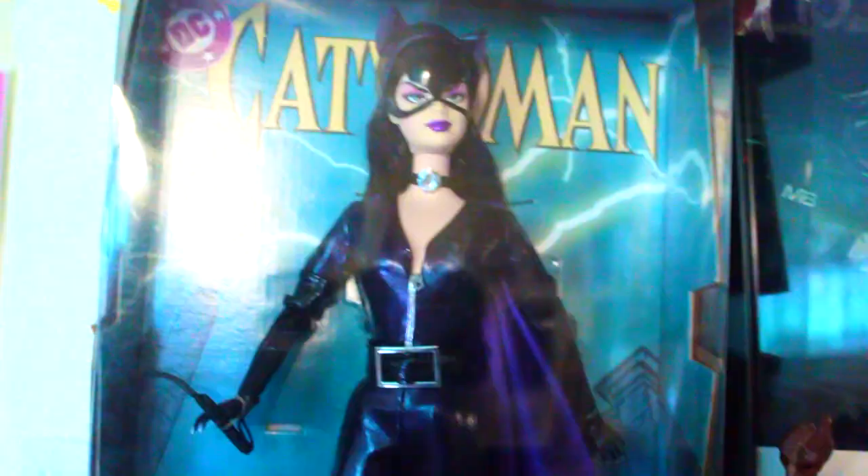So that is shelf number one. It doesn't get a whole lot of love just because I have to be on a stepstool in order to film it. So it doesn't always get the most love but it is one of my favorites.